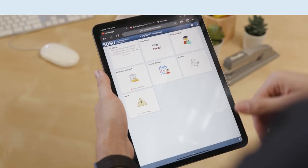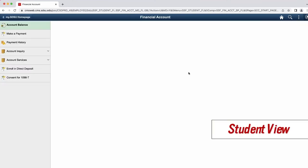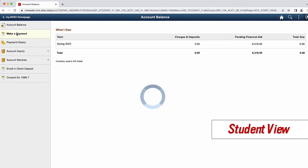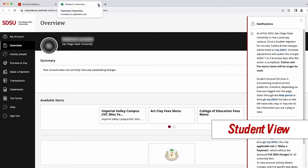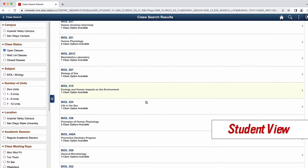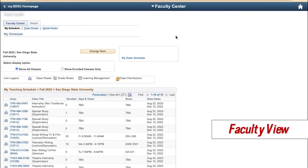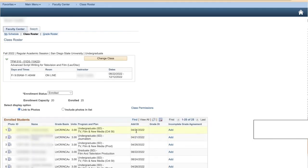Look what I have access to! When SDSU completes the transition, My.SDSU will provide one central, personalized location for to-do tasks on financial aid, payments, registration, class rosters and wait lists, submitting grades, and more. All this access through MySDSU.